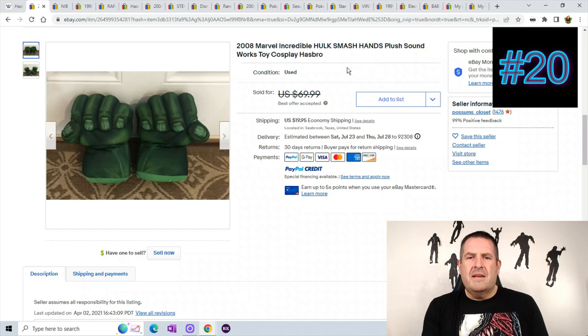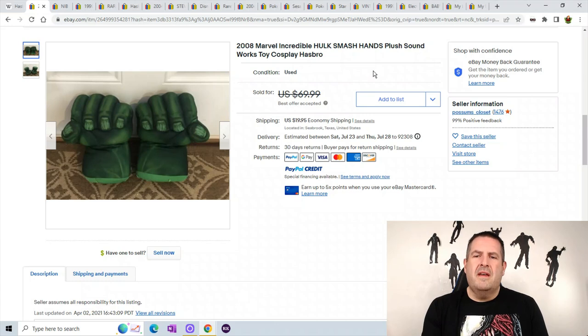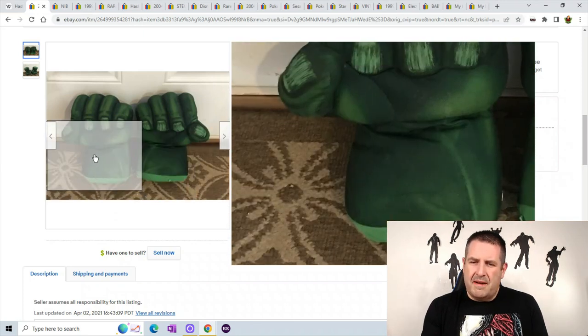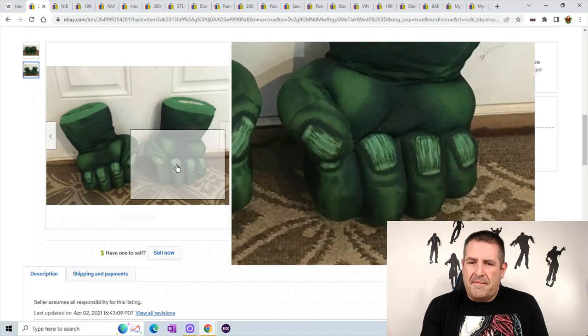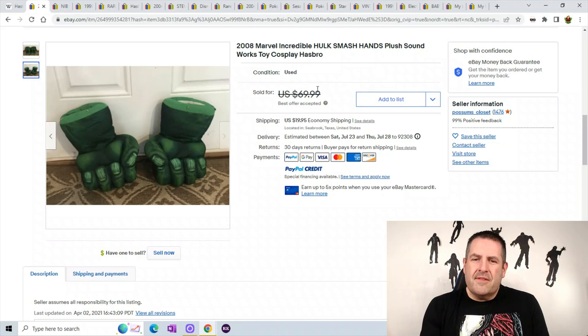Number 20, which is surprising to me, is the Hulk Smash Hands. I've had a few of them, but these actually make sound — I guess the cheaper ones don't. I've had a couple but never ones that make sound, so I'm pretty shocked this made the top 20. It has some real detailed fingernails. This guy sold for best offer $69.99 plus $19.95 shipping.